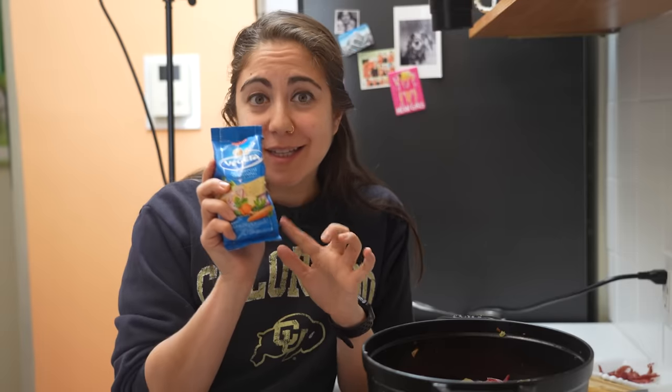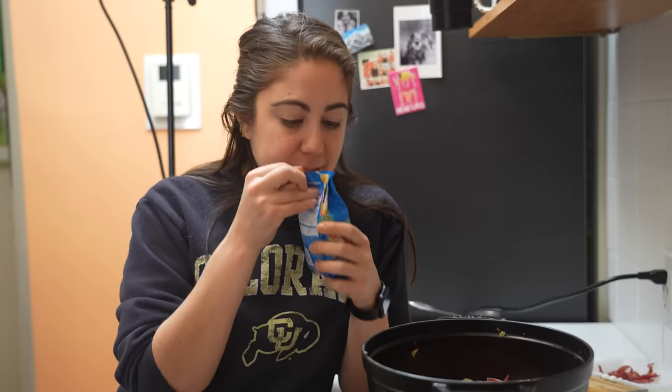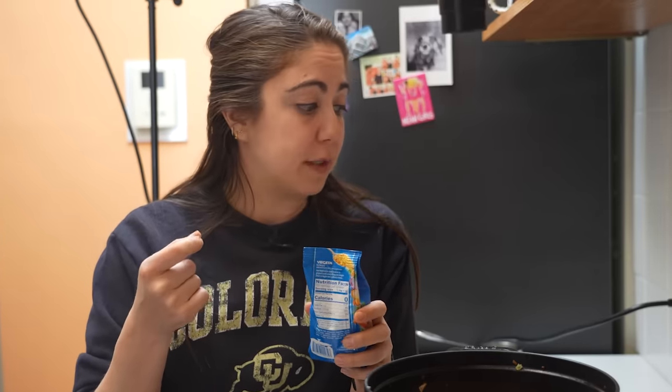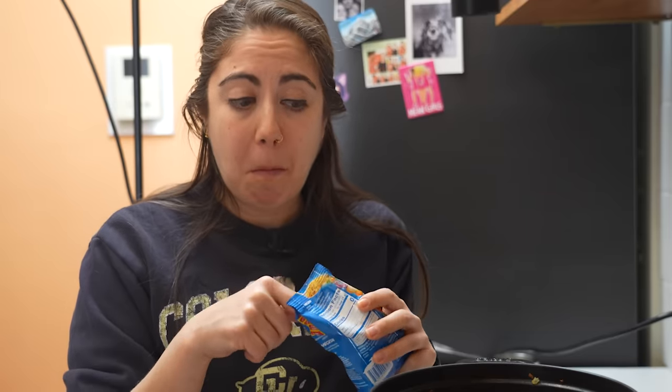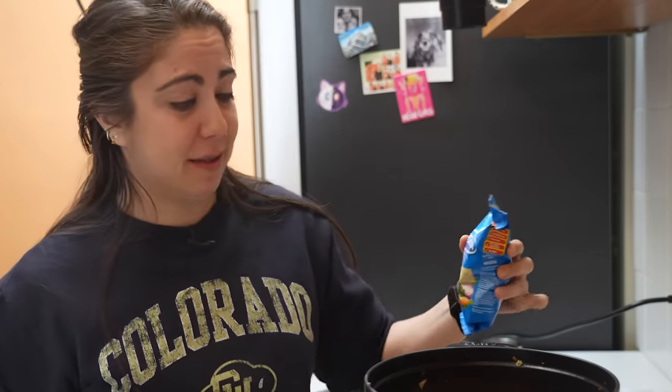This is a Balkan seasoning I found at a Balkan grocery store here. It says to use it to taste, but I don't even know what this tastes like. Oh my God, that's so salty! This tastes like chicken bouillon powder. It is very salty, so not that much. Licking raw spices — that's a mood.